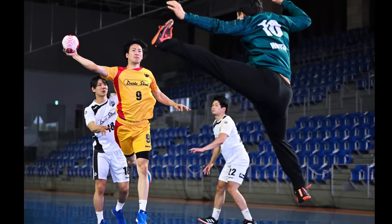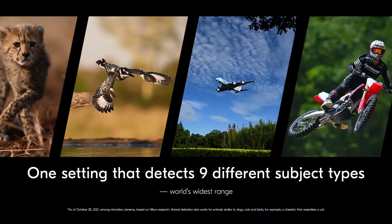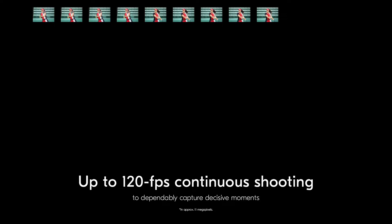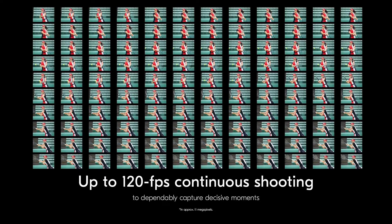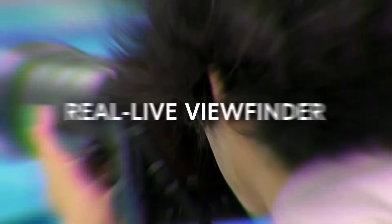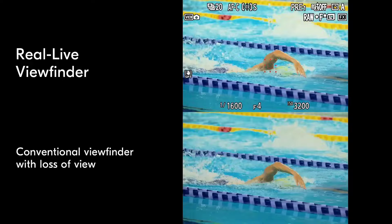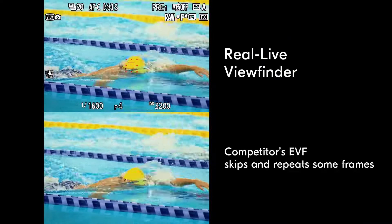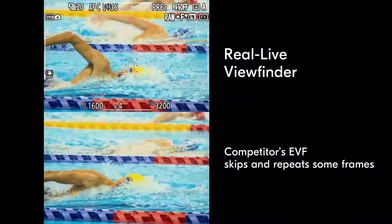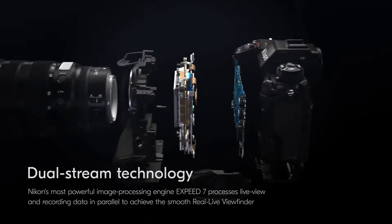The advanced autofocus system, featuring 493 on-sensor phase detection points, ensures razor-sharp focus even in challenging conditions. With 3D tracking and improved low-light performance, never miss a crucial shot again. The Z9 redefines versatility with its 8K UHD video recording capabilities, offering filmmakers unprecedented creative freedom. Benefit from 10-bit 4:2:2 internal recording, HDR support, and N-Log and HLG profiles for cinematic results straight out of the camera.